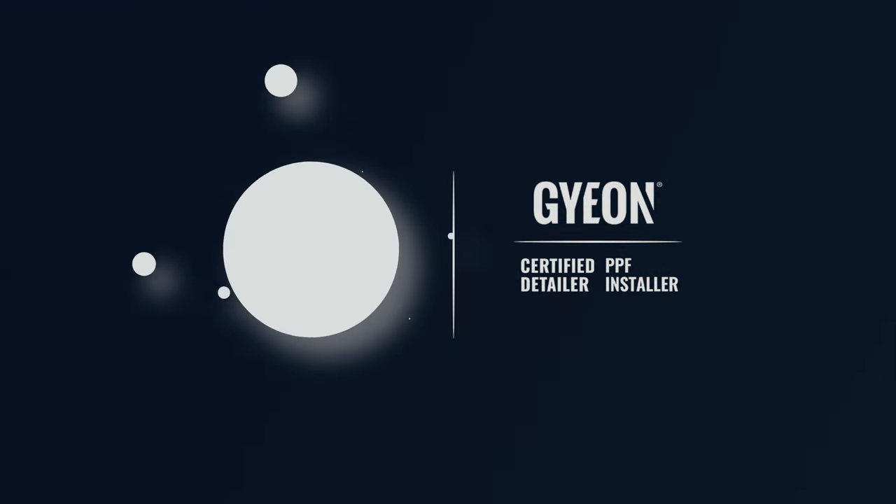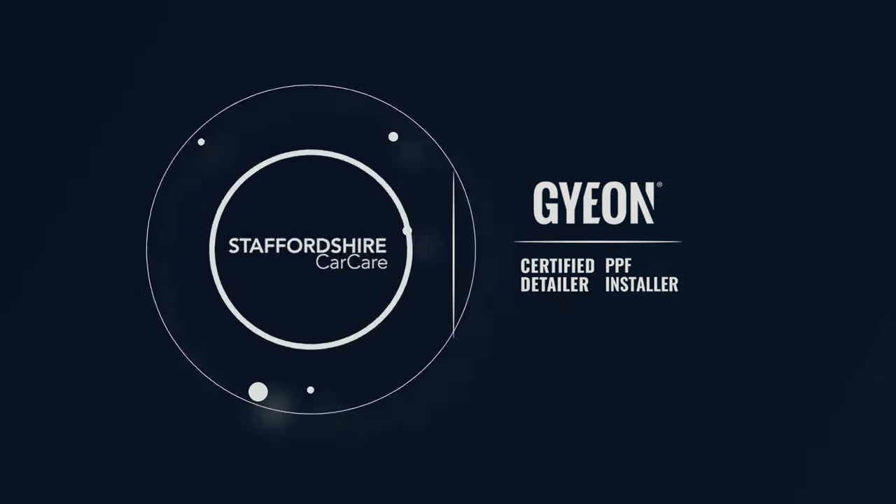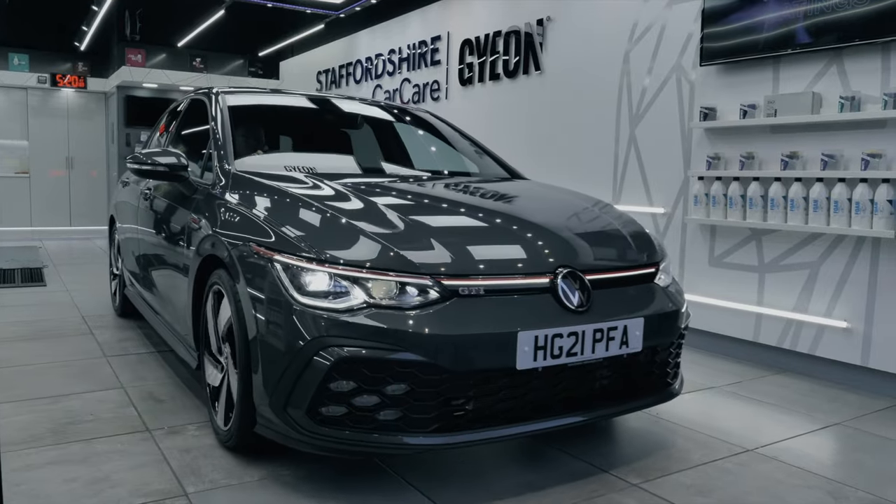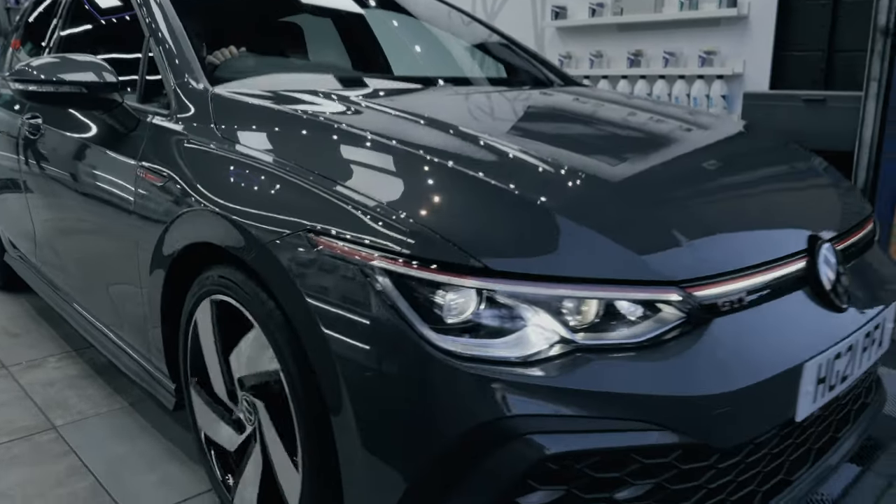Hi everyone, thank you for tuning in. My name is Craig from Staffordshire Car Care, here in our detailing studio in Rugeley, Staffordshire. This week, a Porsche Taycan has had full front-end PPF and full ceramic coats all the way through, and a Volkswagen Golf GTI has had a single-stage machine polish with multiple ceramic coatings on the paint, wheels, glass, and interior.